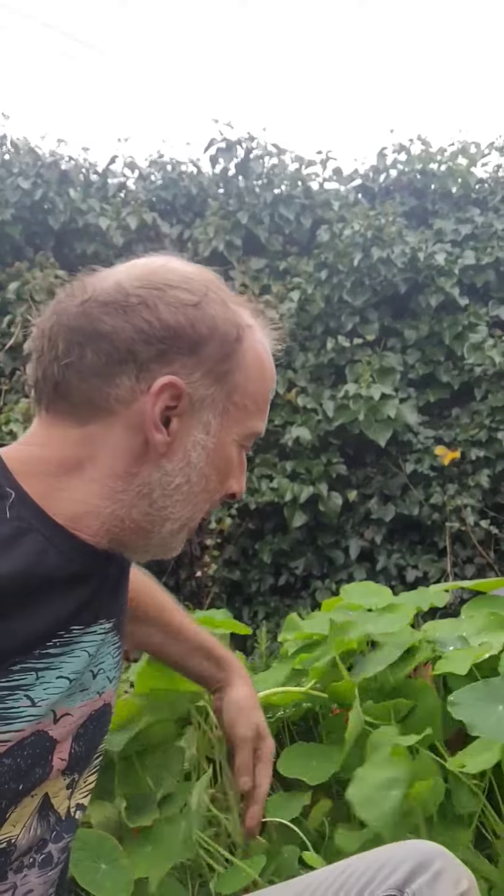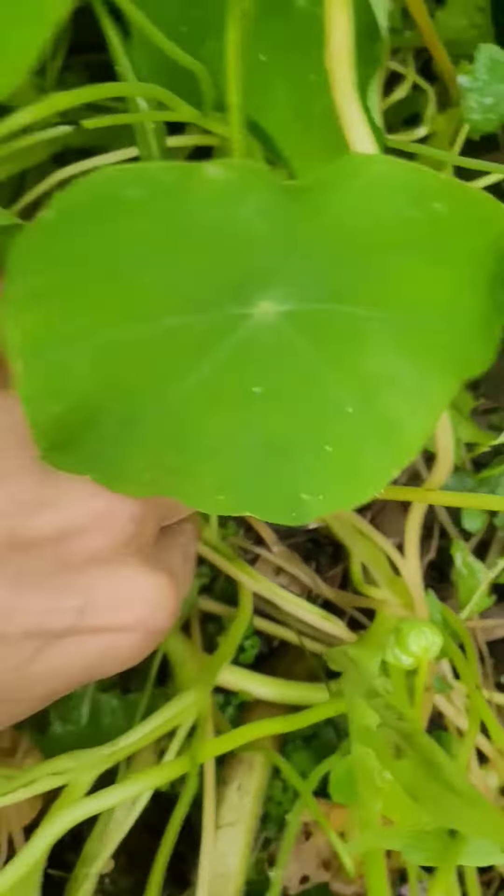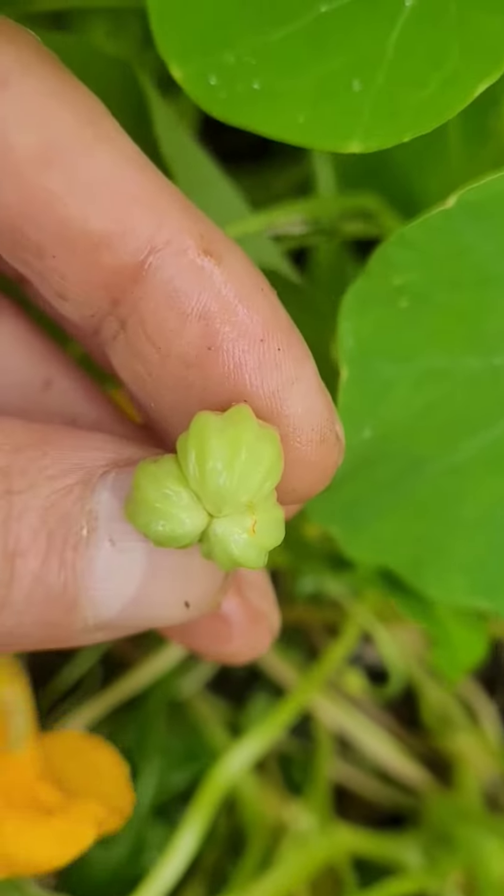Let's find some seeds. Here we are, here's some seeds. They're quite hot, not like chillies but sort of different and crunchy. You can pickle them and they're a bit like capers.